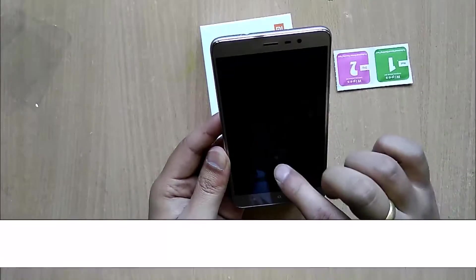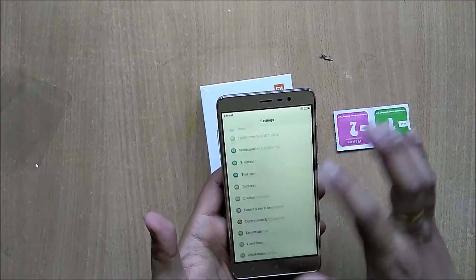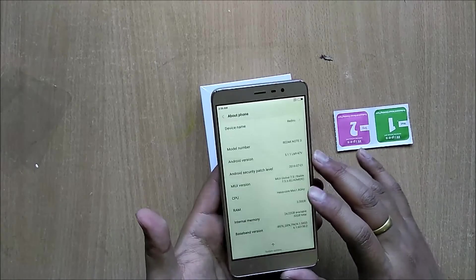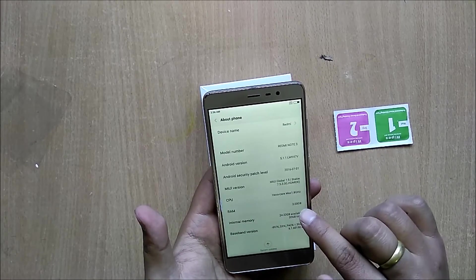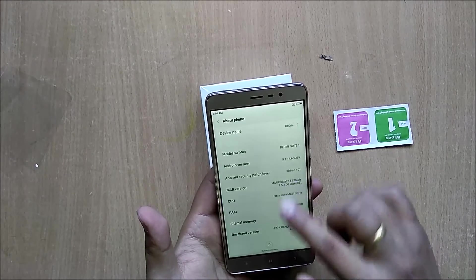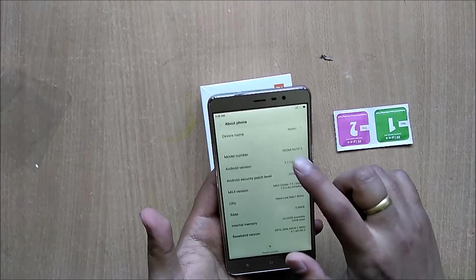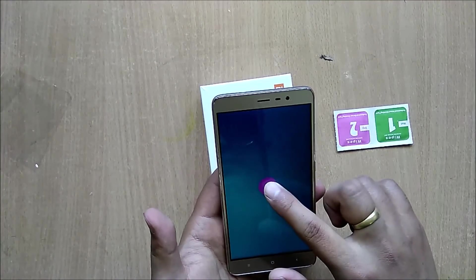I'm going to quickly turn up the brightness for you guys. Let me jump into settings. As you can see, the internal memory RAM is 3GB RAM, available storage is 24.2GB, and it runs on Android 5.1.1 Lollipop.